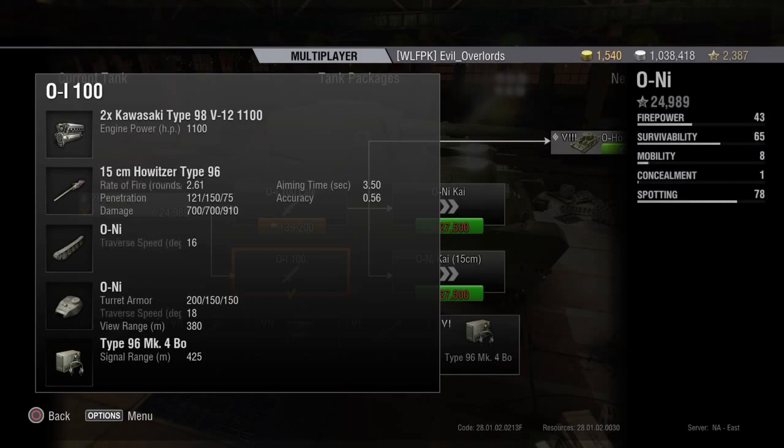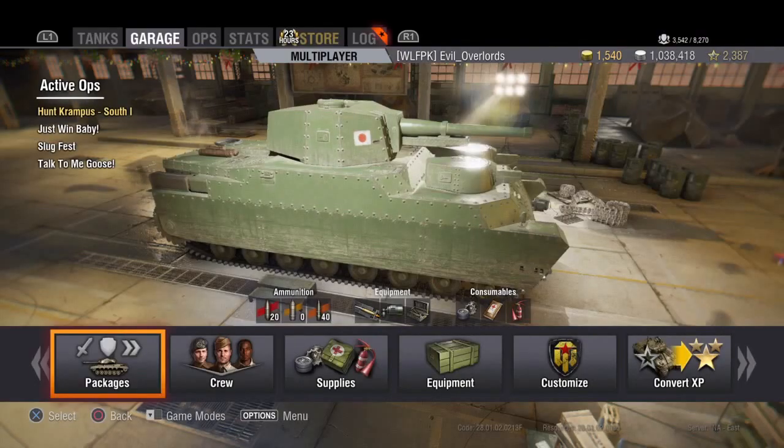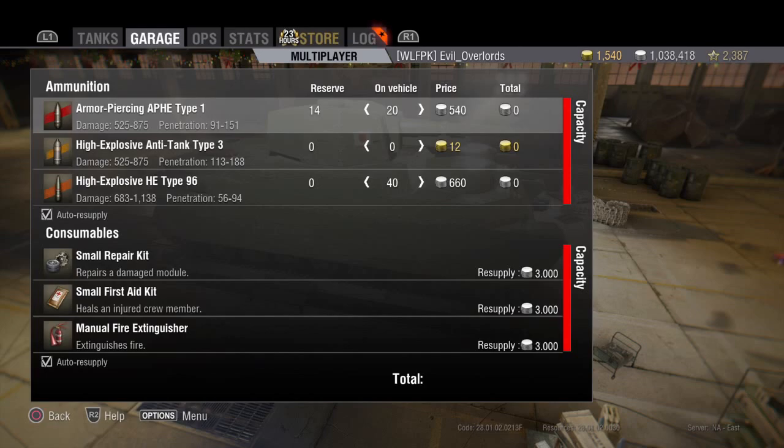Unless I get flanked, the engine power is actually quite good for this tank — 1,100 horsepower, which for its size isn't horrible. The aiming time on the gun isn't bad at three and a half seconds, but the accuracy is horrible at 0.56. So I would suggest doing close-range encounters rather than trying to snipe from one mountainside to another.